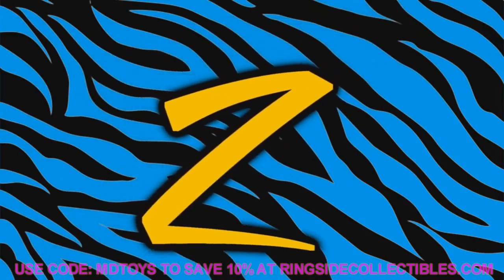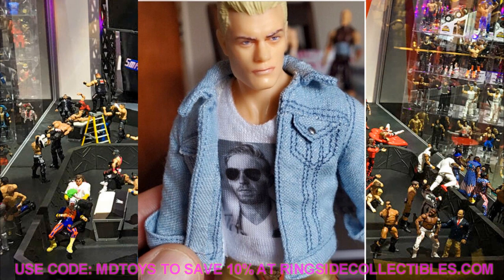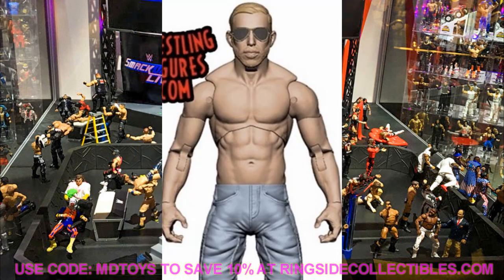Number 2 is AEW Unrivaled Freshly Squeezed Orange Cassidy. This figure fits perfectly into the pick-fed and replaces my custom — no worrying about paint chips or weird parts. It comes with cloth accessories, the thumbs-up hand, and the hands-in-pockets hands. Since I already own the AEW Chris Jericho, I know exactly the quality I'm getting from the Unrivaled collection, which is why my excitement for Orange Cassidy is through the roof.